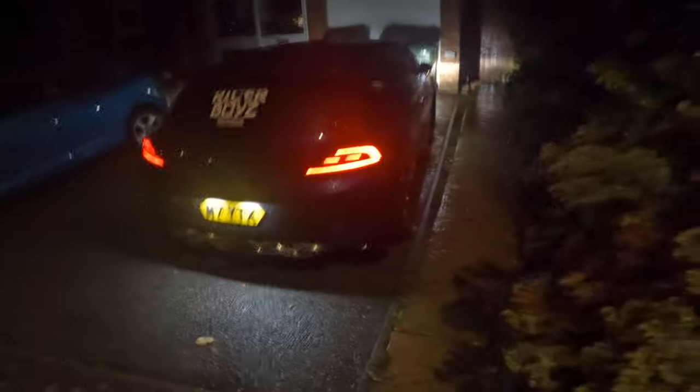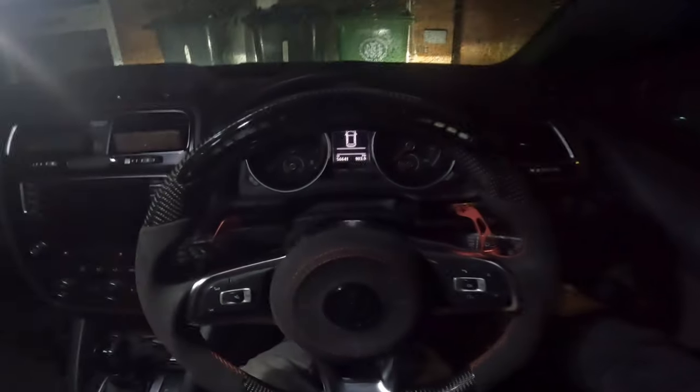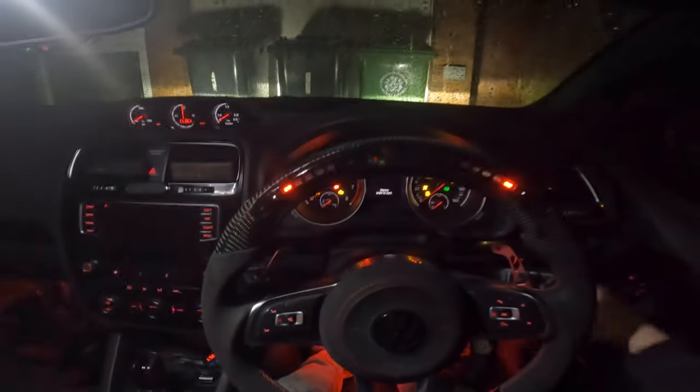Hey guys, welcome back to a brand new video on a very disgusting Wednesday afternoon or evening. Today we're taking out the Shroker — we're gonna hop in the car. Before I get absolutely drenched, yeah we're gonna be taking the Shroker out today. We need to fill it up, that's kind of the main thing — I've got a big drive tomorrow.